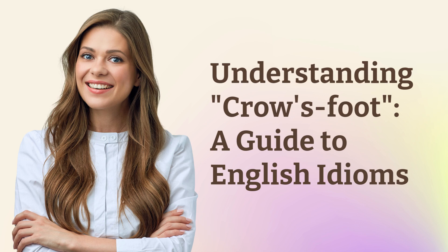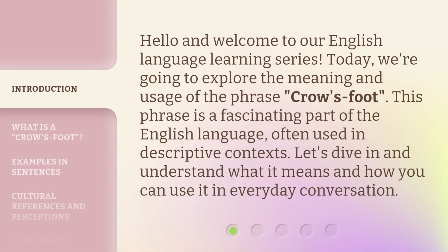Understanding Crow's Foot: a Guide to English Idioms. Hello and welcome to our English language learning series. Today, we're going to explore the meaning and usage of the phrase 'Crow's Foot.' This phrase is a fascinating part of the English language, often used in descriptive contexts. Let's dive in and understand what it means and how you can use it in everyday conversation.